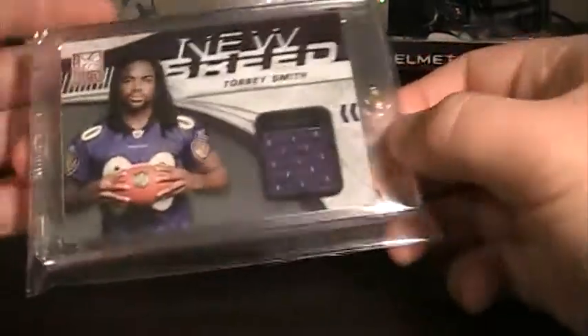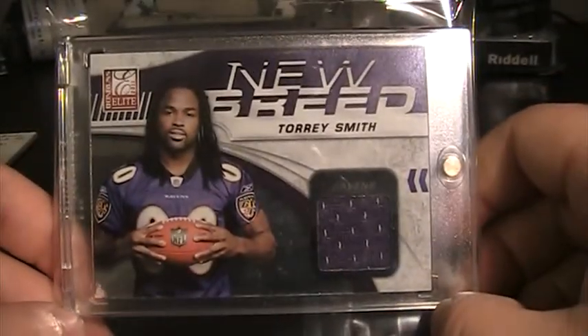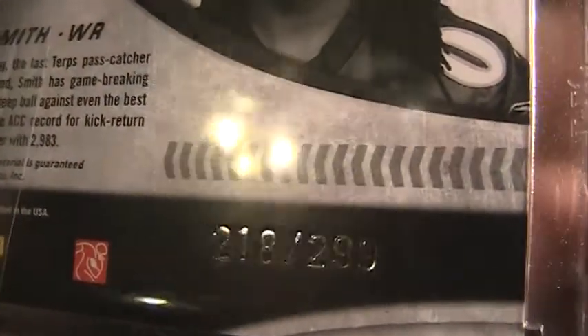I already went through and put everything in new cases. First card he sent was this 2011 Donruss Elite Torrey Smith New Breed jersey, and that is numbered 218 of 299.